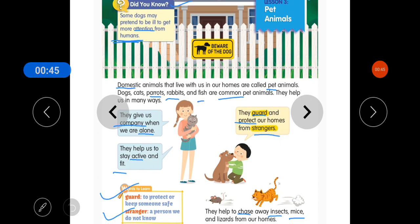They help us in many ways. They give us company when we are alone. They help us to stay active and fit. You can see in this picture, a cat is chasing a mouse.